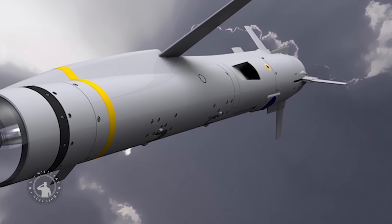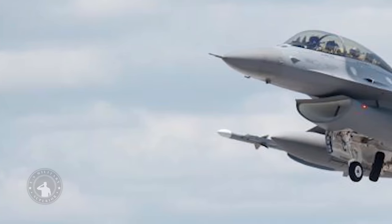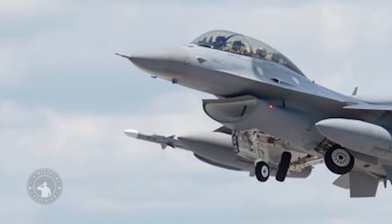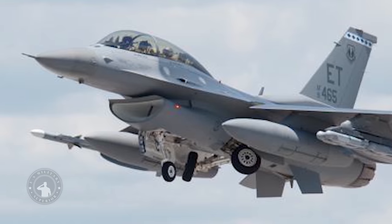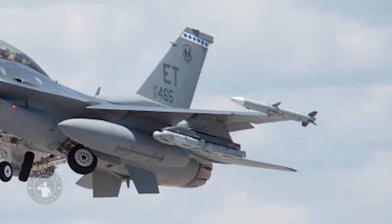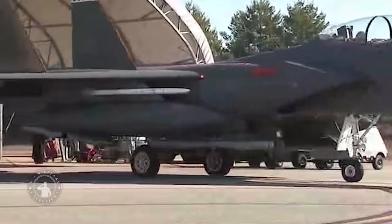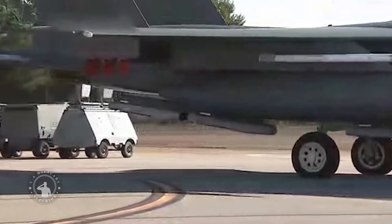The GBU-53B Stormbreaker, previously known as the Small Diameter Bomb 2.0, is an American air-launched precision-guided glide bomb. The development process began in 2006, when the USAF awarded Raytheon $144 million for risk reduction work on the munition as part of the Small Diameter Bomb Increment 2 program for a 250-pound (113-kilogram) class bomb that can identify and strike mobile targets from standoff distances in all weather conditions.